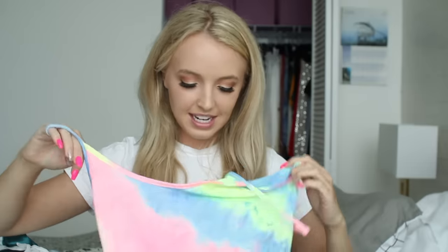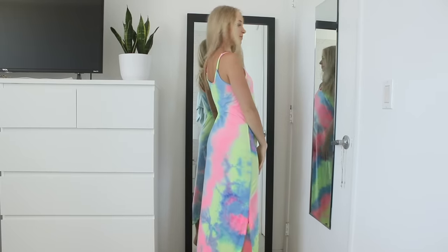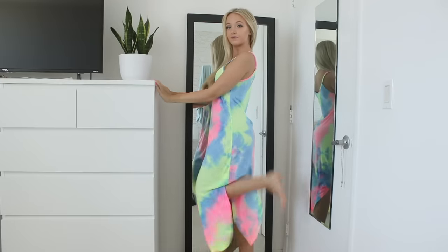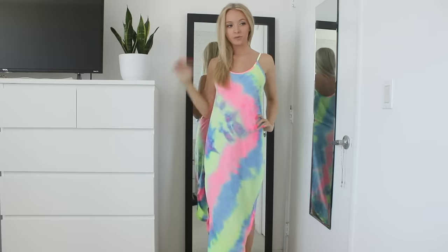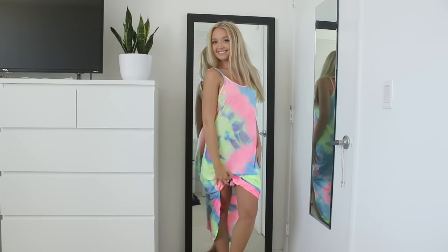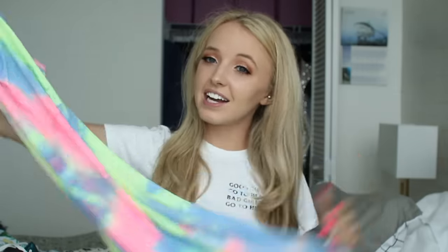Then another dress of course — this one is tie-dye. Tie-dye is a huge trend right now and this one's like a rainbow tie-dye, colorful. It's a long dress, like a midi dress. I thought it would be really cute to wear long or to tie it up in a knot in the front or on the side. It does have adjustable straps, and it's just a super thin lightweight dress that you can wear in the summer when it's really hot.